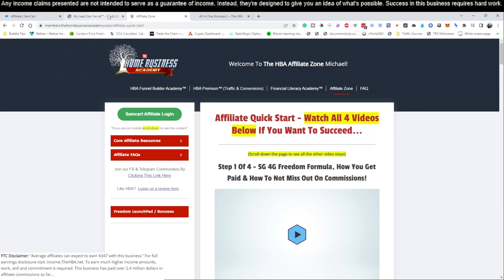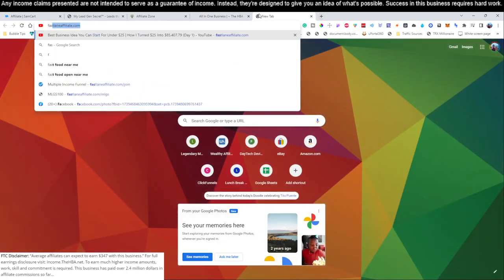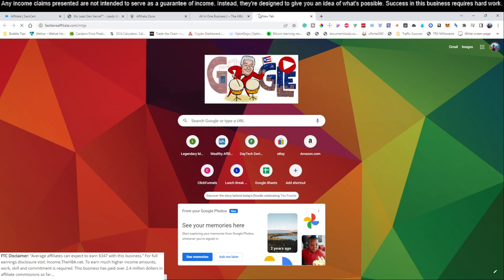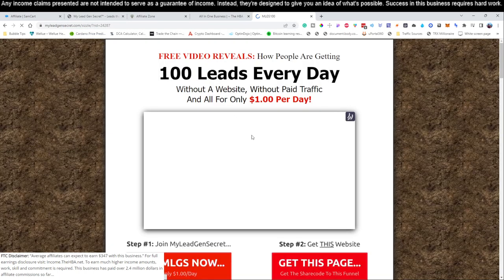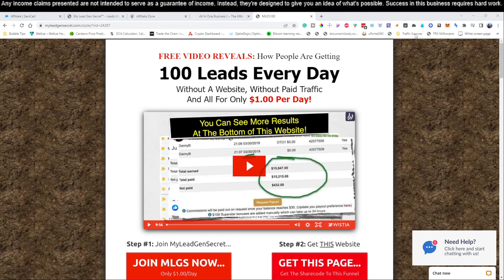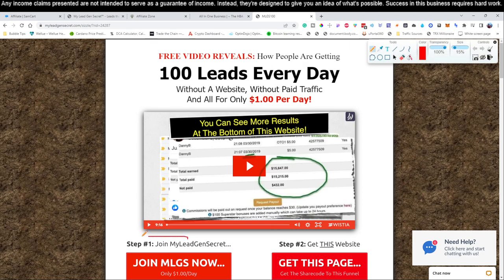Now link number two below this video is going to bring you to a service that looks like this. We're going to go to the URL with forward slash MLGS and it'll bring you to this page. There are two services we're going to be using. This is a lead generation service — they go out and generate 100 leads every single day for you, without a website, without paid traffic, and it only costs you one dollar per day.